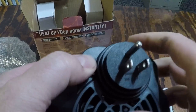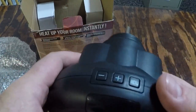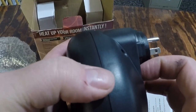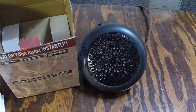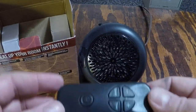It locks in place once you depress the button on the back. Here's the menu button, the power button, and the plus and minus buttons. There's also a power on/off switch on the side. I'll plug this thing in and we'll test it out.